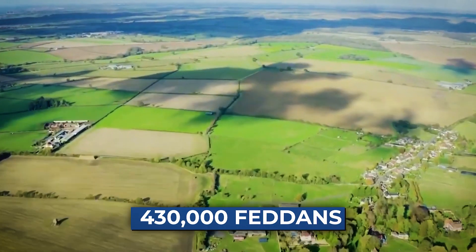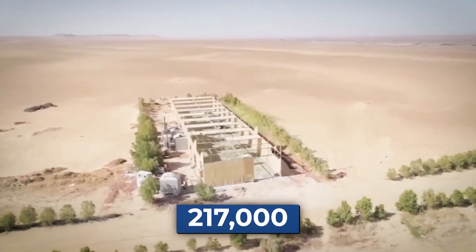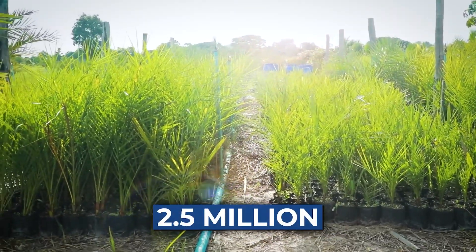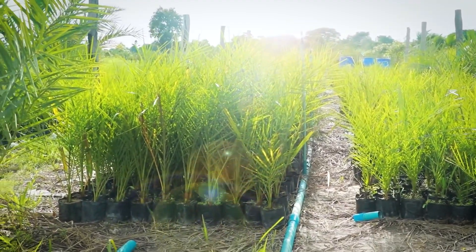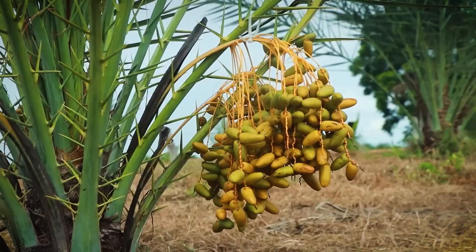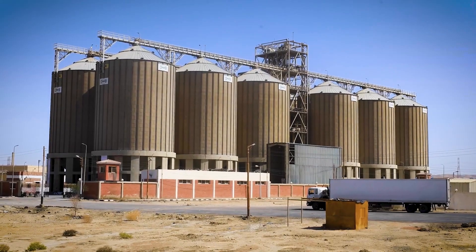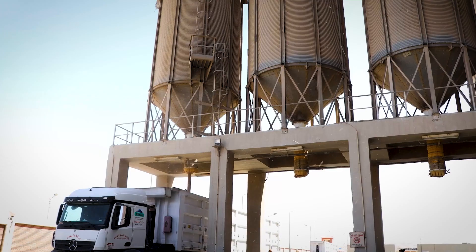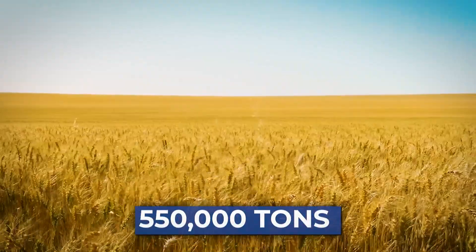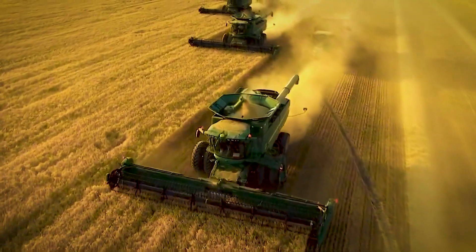So far, over 430,000 fedans have been reclaimed, and today about 217,000 of them are already producing crops — wheat, corn, grapes, and dates. More than 2.5 million date palms are being planted, because Egypt has big plans to become a top exporter. Wheat silos have been built, ready to store hundreds of thousands of tons. Today, Egypt produces 550,000 tons of wheat every year from Toshka lands alone.